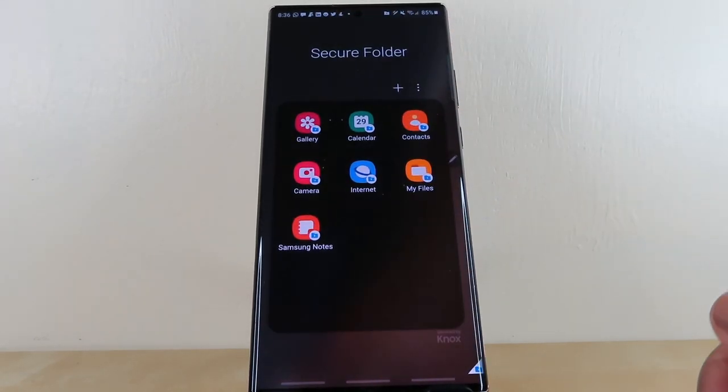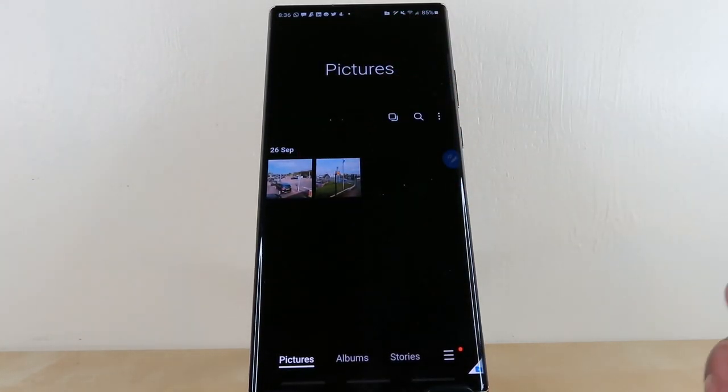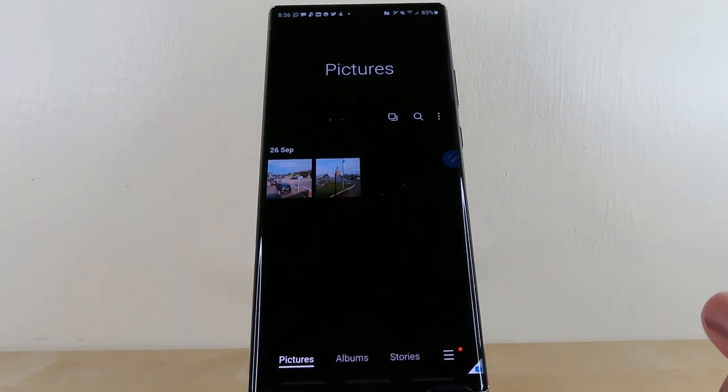Just to demonstrate: I tap on the secure folder, go into my gallery, and I've had these two photos in here now for days — which is fantastic.